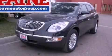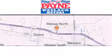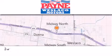Contact us today to arrange your test drive. Thank you for considering Payne Westlaco Motors for your next luxury vehicle.